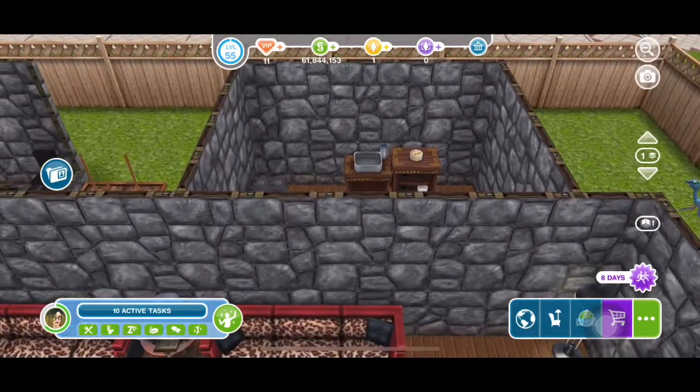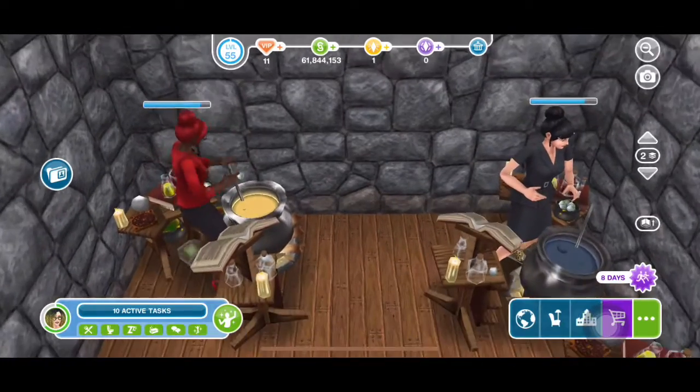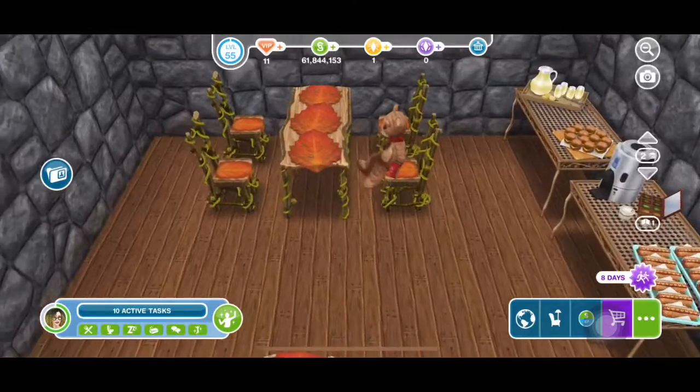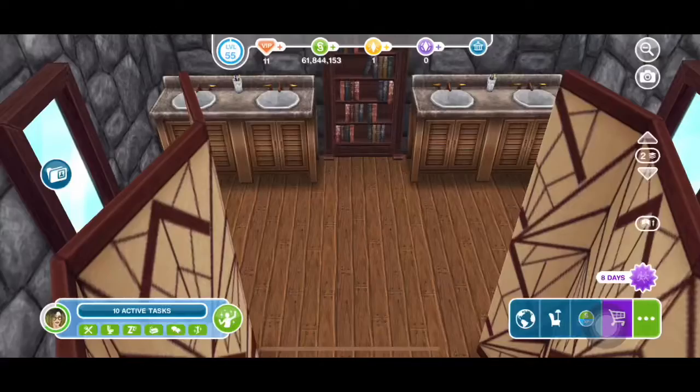That's the computer room in the back, that's the kitchen — I'm not done with that yet, I have to figure out how to do that kitchen. That's the potion works class over here. That's the cafeteria where you eat at, and that's the bathroom.